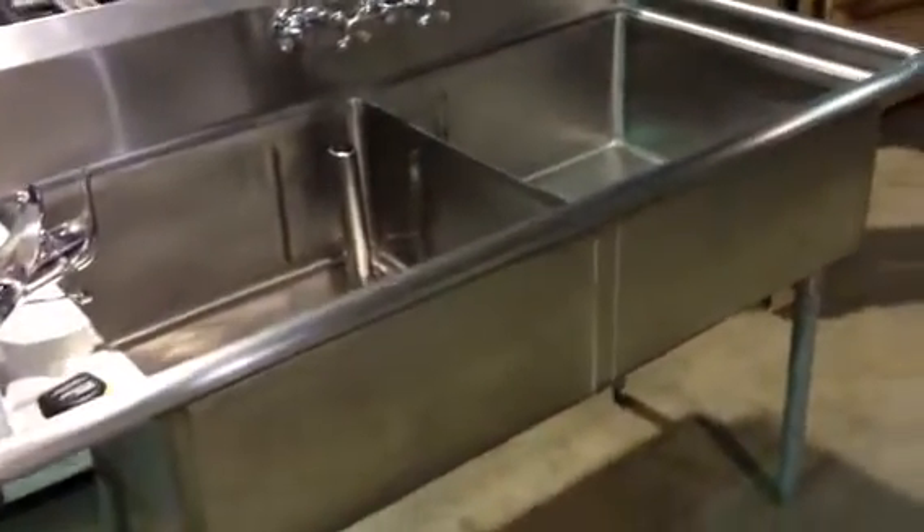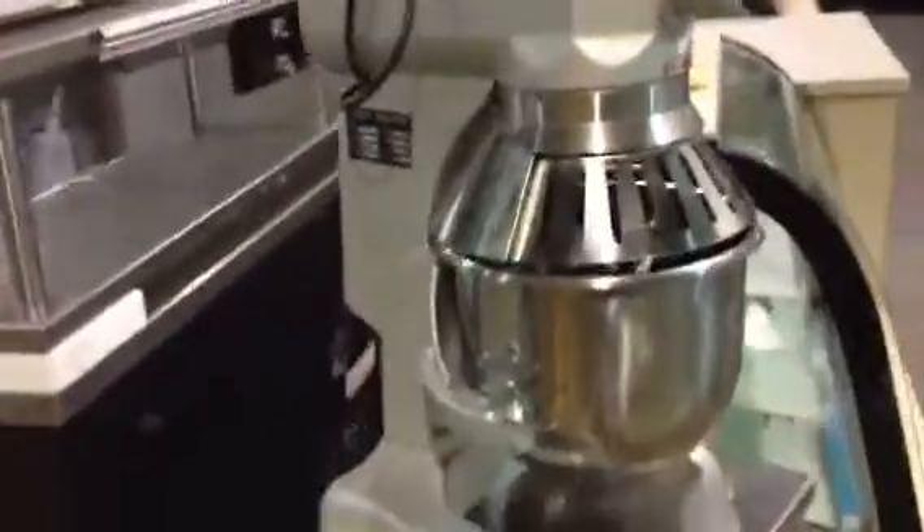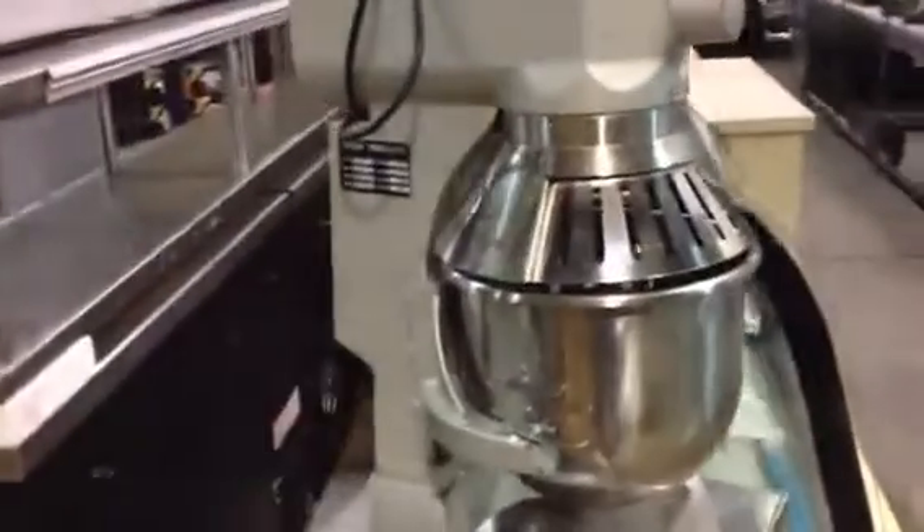Saturday February 18th at 10 a.m., Able Auctions Langley is having an unreserved restaurant equipment and furniture auction at Langley, 19757-92A Avenue. Lots of very clean restaurant equipment, all auctioned off to the highest bidder at 10 a.m.